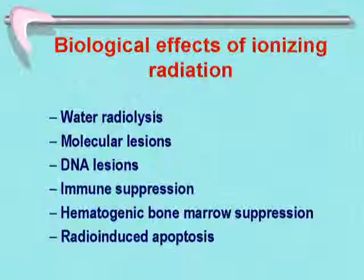First, a few things to remember concerning the effects of ionizing radiation. How does radiation kill? It kills by producing what we call water radiolysis — it breaks down water and produces oxidative products that act on the cellular membrane of cells, producing various deleterious effects, molecular lesions on enzymatic systems of the cell, tissue, or organism, and DNA lesions and strand lesions responsible for mutational effects.